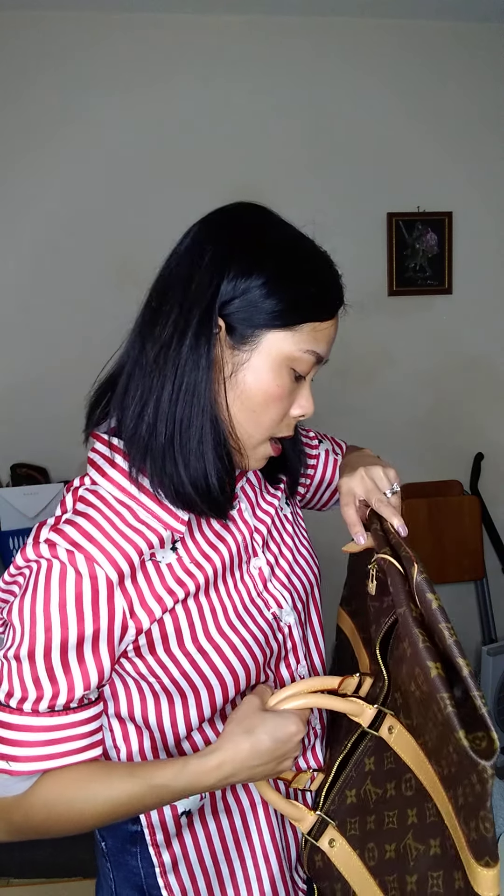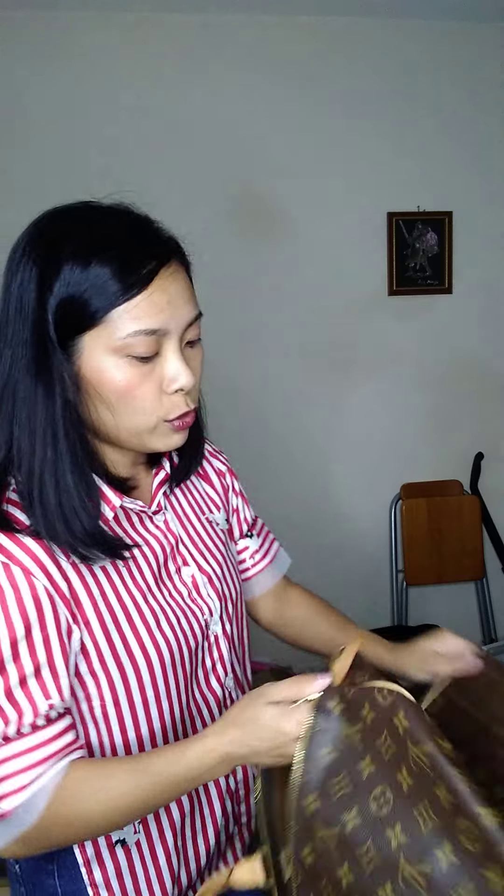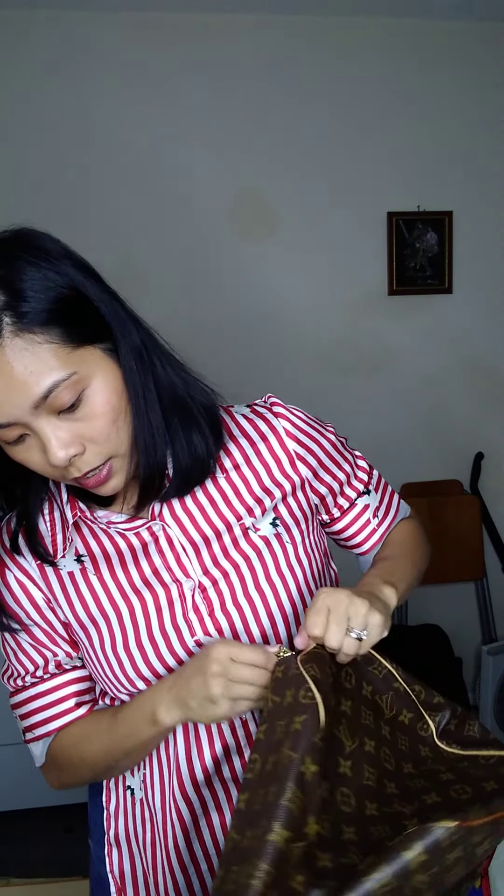Number 12 is the beautiful Keepall 55, date code FL1929, so from 1999. The inside is really clean and has a beautiful smell. The zipper is still shiny and gold, though please expect some tarnishing. There's just a bit of a dark mark on the heat stamp.